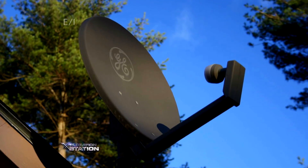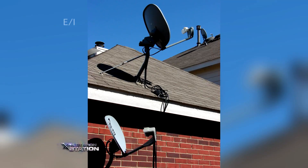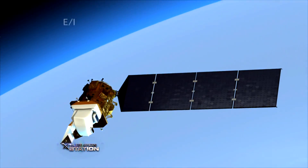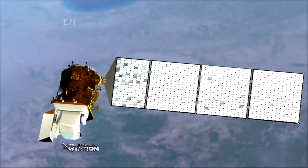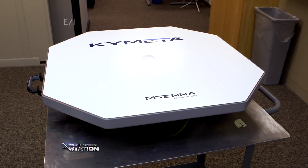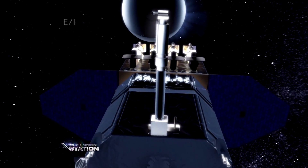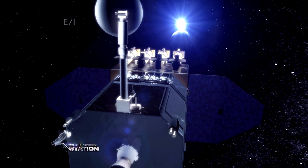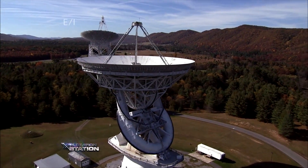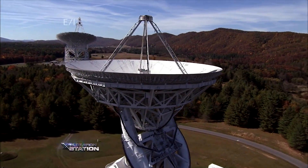We've all seen what satellite dishes look like. In order to work, they need to point directly at a satellite hovering 22,000 miles away. Nathig Kunt, the CEO of Caimata, is inventing a new kind of antenna that can receive a satellite signal without pointing directly at it. When we talk about high-capacity satellites, there's always one thing in the picture, and that's a dish — the ubiquitous dish. And for the first time, what we're doing is we're taking that dish and turning it into a flat surface.